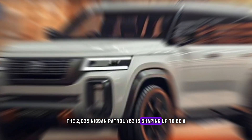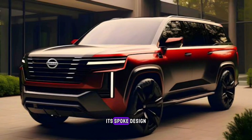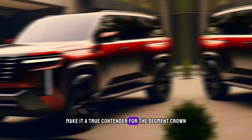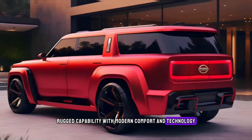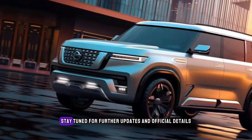The 2025 Nissan Patrol Y63 is shaping up to be a force to be reckoned with in the off-road world. Its bold design, luxurious interior, and potential performance improvements make it a true contender for the segment crown. If you're looking for an SUV that combines rugged capability with modern comfort and technology, the Y63 deserves a spot on your wish list.